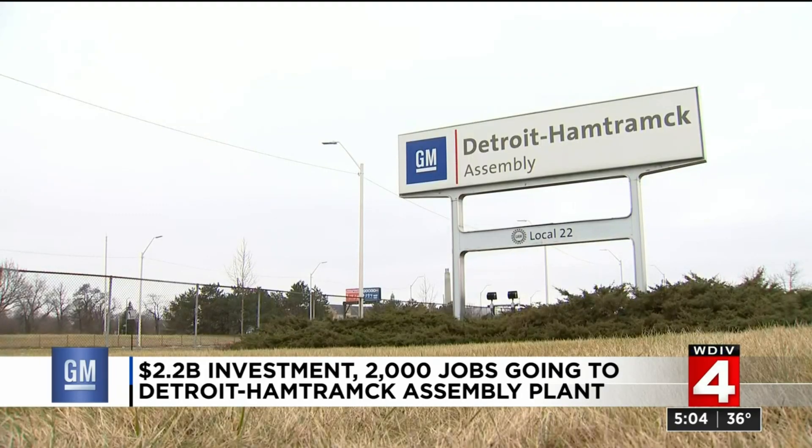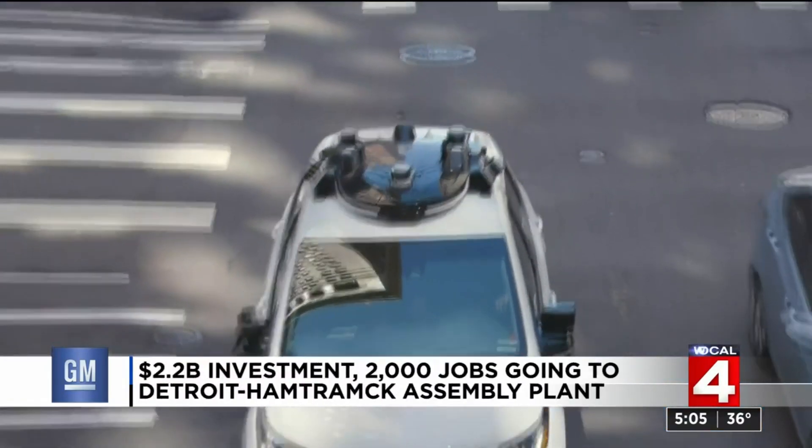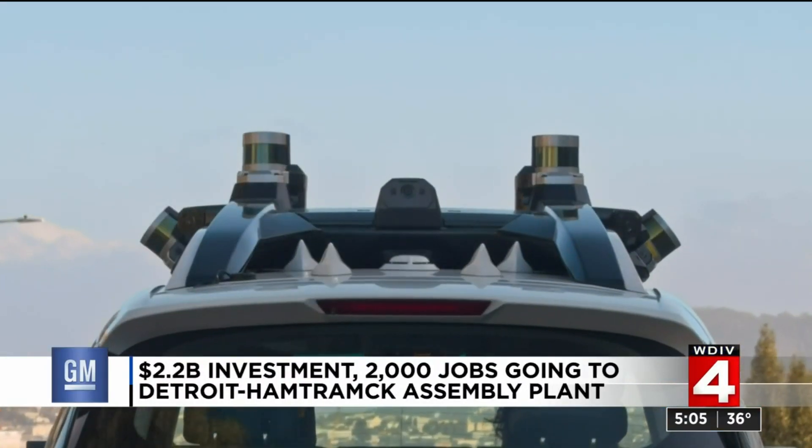But Detroit Mayor Mike Duggan said that he called her the next day, invoking the ghosts of Poletown — that controversial moving of thousands of people to put the plant here 40 years ago — and he pleaded: 'You've been headquartered in the city of Detroit for a hundred years. We have a special relationship. If you're going to build the vehicles of the future somewhere, why wouldn't you build the future of the vehicles in the city?'